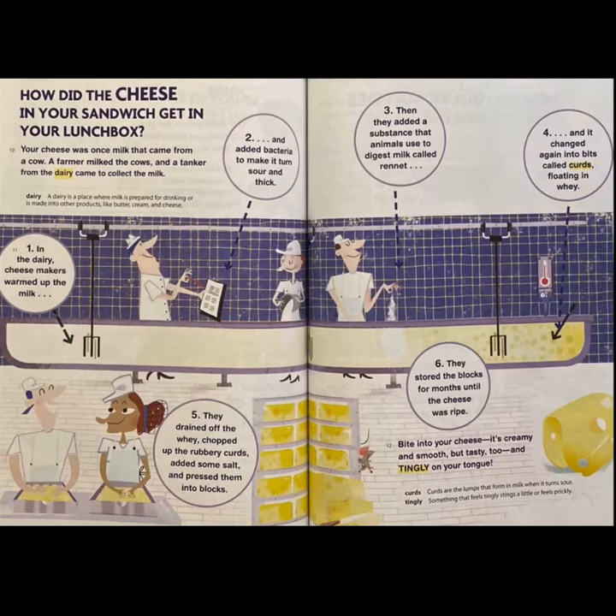How did the cheese in your sandwich get in your lunchbox? Your cheese was once milk that came from a cow. A farmer milked the cows and a tanker from the dairy came to collect the milk. Step 1: in the dairy, cheesemakers warmed up the milk. Step 2: they added bacteria to make it turn sour and thick. Step 3: then they added a substance that animals use to digest milk, called rennet.